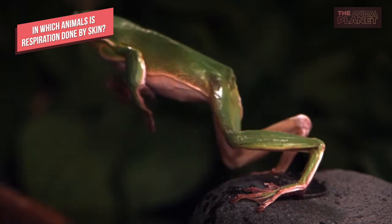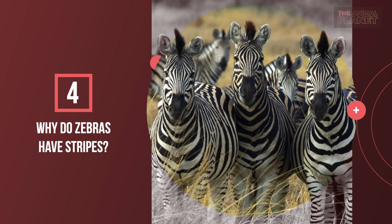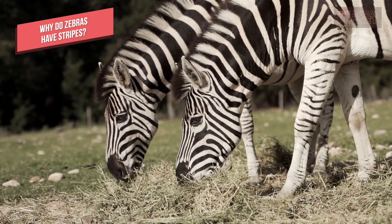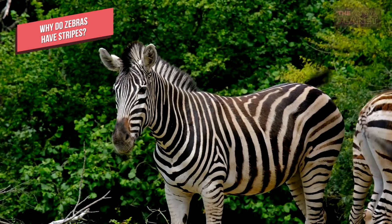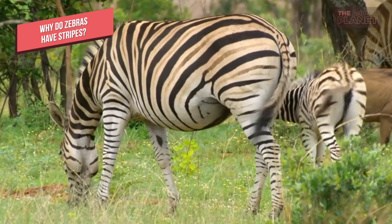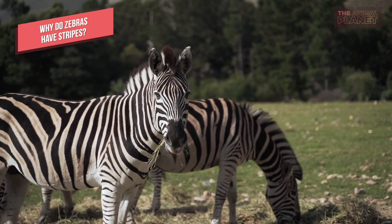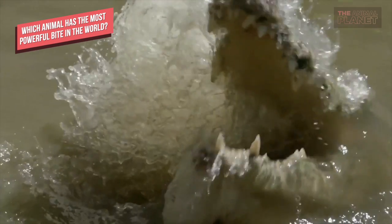Why do zebras have stripes? Researchers have developed an interesting theory: zebra stripes help to ward off biting insects such as horseflies, also known as tabanids. Horseflies use horizontally polarized light to direct them toward water for laying eggs and to locate animals. Researchers state that horseflies are more attracted to horses with dark hides than those with white hides. They concluded that the development of white stripes prior to birth helps make zebras less attractive to biting insects. The study indicated that the polarization patterns of reflected light from zebra hides were consistent with stripe patterns least attractive to horseflies.